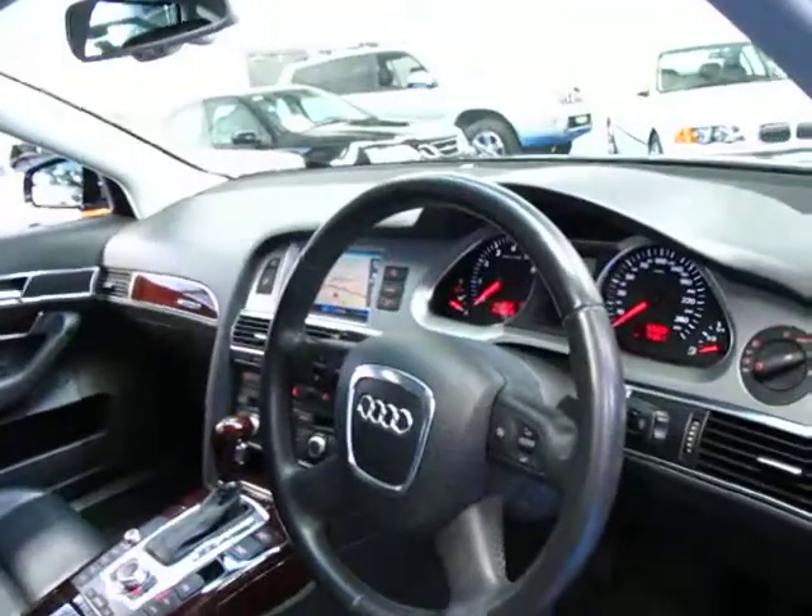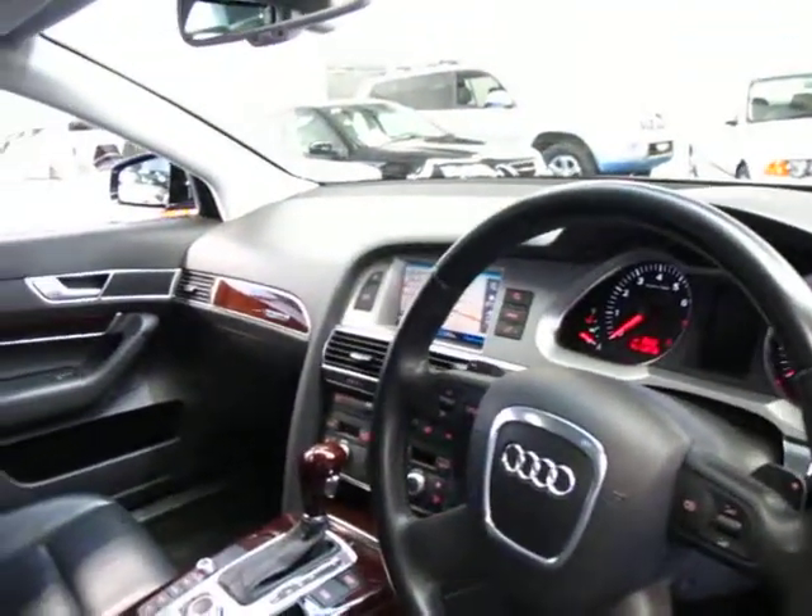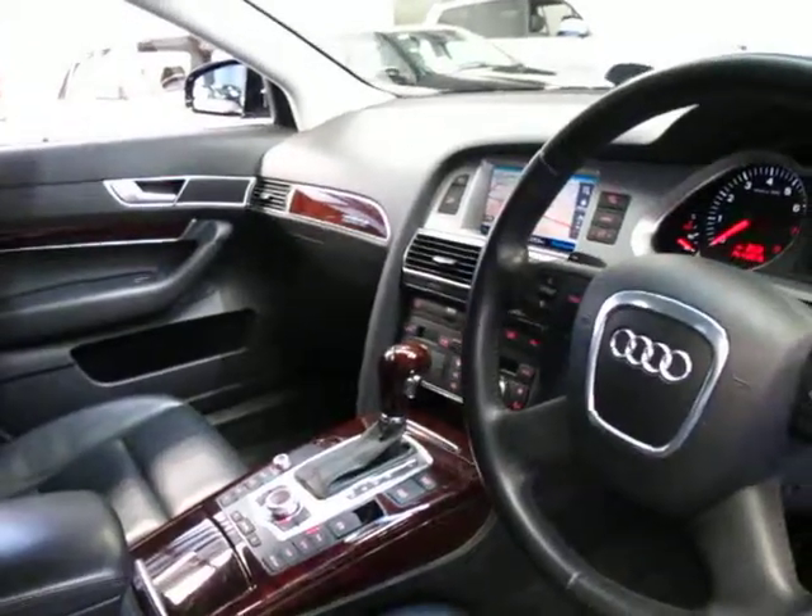It's got Xenon headlamps, automatic lights, automatic wipers, a multi-function steering wheel and a very smooth transmission.